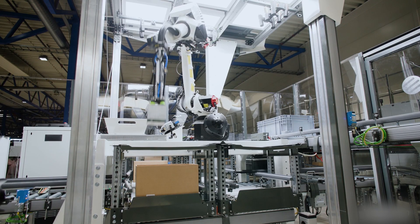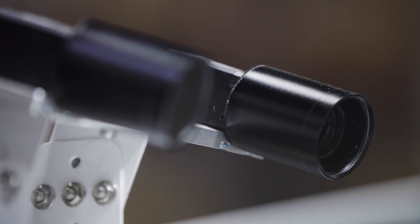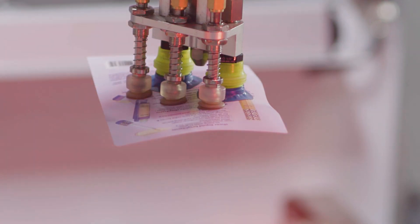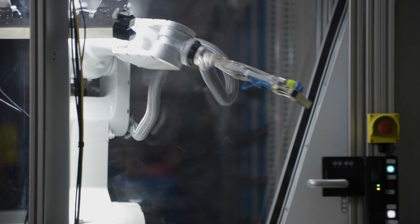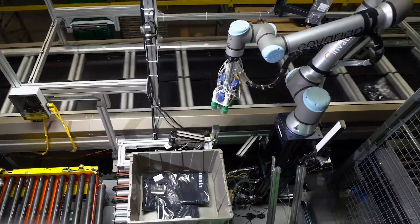If you go into a warehouse and see a Covariant robot, the robot itself will look like other robots you'll see elsewhere. But the secret sauce is really in the brain powering the robot. The Covariant Brain is a layer of intelligence that allows these robots to do much more interesting things — they can see, react to what they see, and deal with a very wide range of variability like you see in e-commerce warehouses.